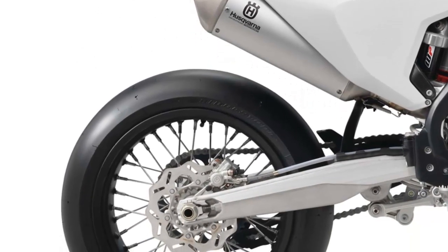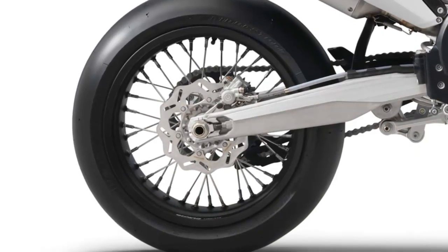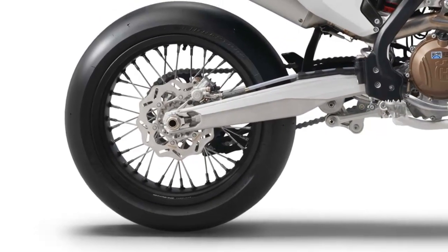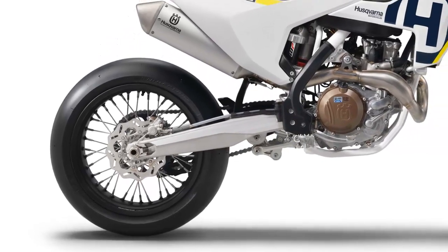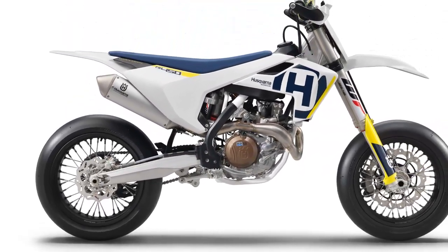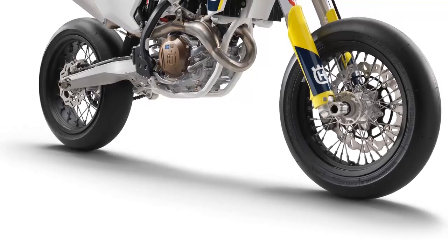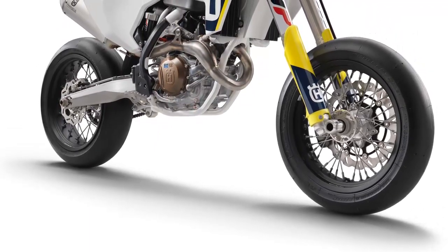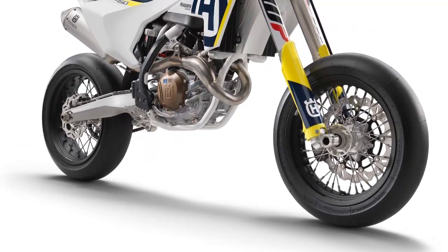Love them or hate them, the WP air forks return with their springless design, and are paired with a conventional rear shock, also from WP suspension. Tubeless Alpina wheels remain for the 2018 model year, with a 16.5-inch wheel up front and a 17-inch in the rear. They are shod with Bridgestone slick tires.